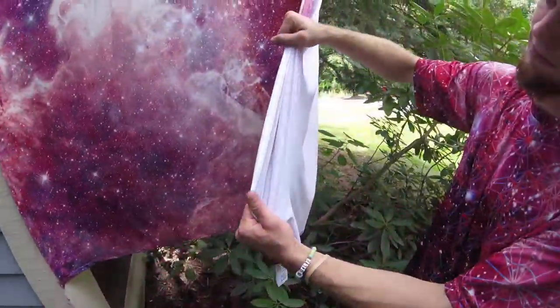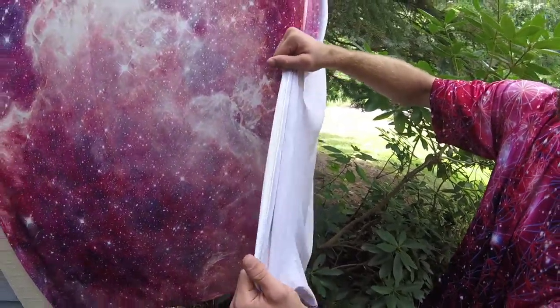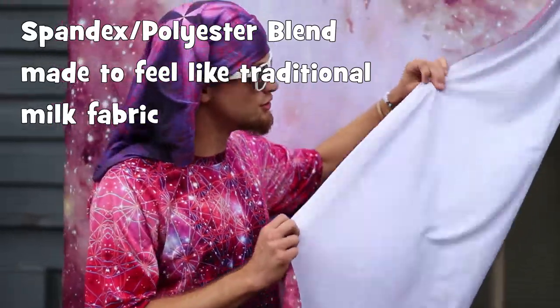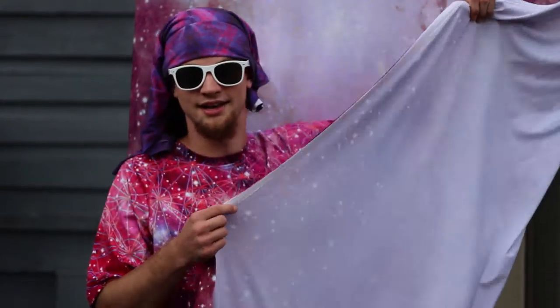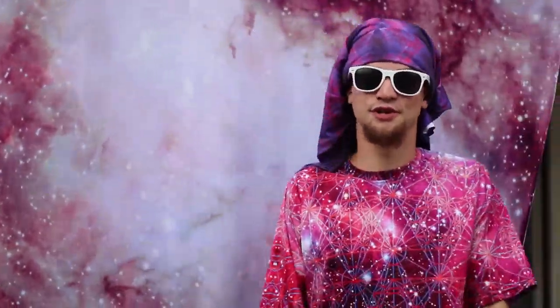This is nice stuff. This is called milk fabric. It's one of the brightest, whitest fabrics available so the designs really pop. It's so bright that you could even use the back for a projector screen if you really wanted to. There's a ton of uses for these tapestries.